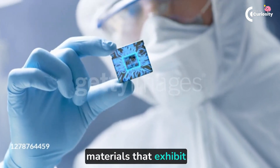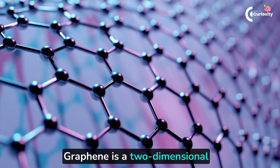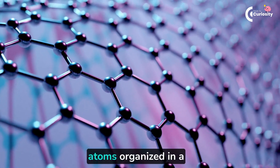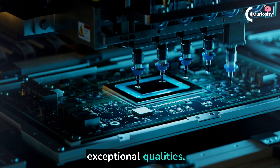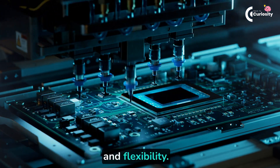Graphene and silicon are both materials that exhibit electrical conductivity under particular conditions. Graphene is a two-dimensional honeycomb-like structure formed by a single layer of carbon atoms organized in a hexagonal lattice. It is well known for having exceptional qualities, including strong electrical conductivity, mechanical strength, and flexibility.